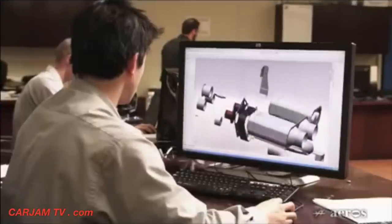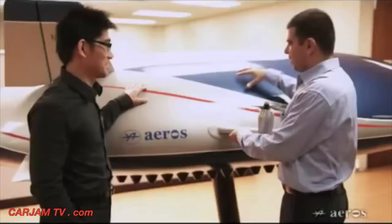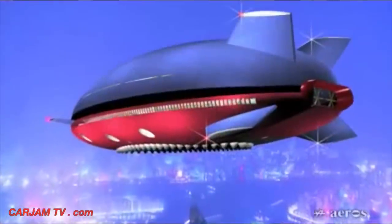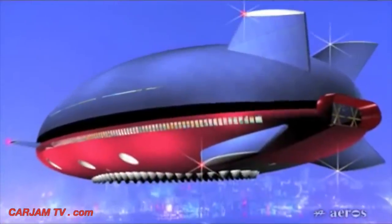Our Aeroscraft division consists of some of the brightest aerospace engineering talent. We are fully dedicated, focused and extremely enthusiastic in writing a new chapter in aviation history. Through advanced technologies, Aeros is pioneering new logistic capabilities with the Aeroscraft that will revolutionize the transportation industry and change the world.